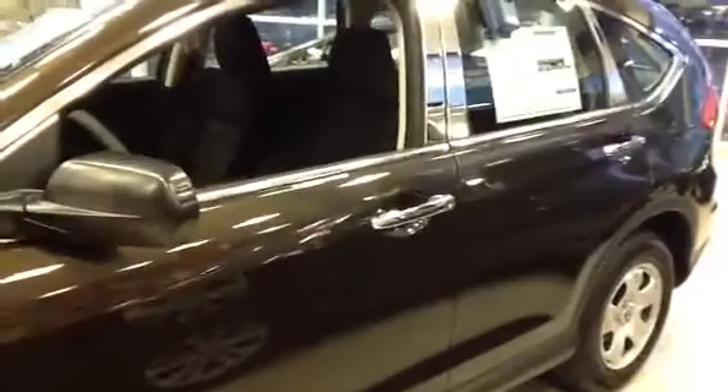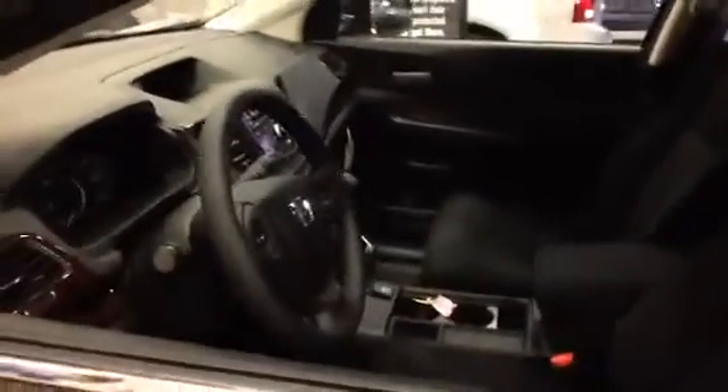This is the CR-V that's in the showroom that you saw today. This is the Kona Coffee with the black interior. Of course, yours would have the leather and all those upgraded features that you saw earlier in your test drive with the CR-V. I just wanted to go around the vehicle and show you some more pictures of it.